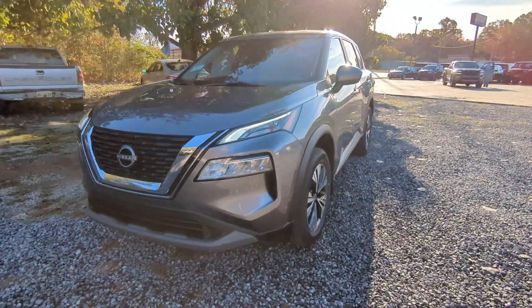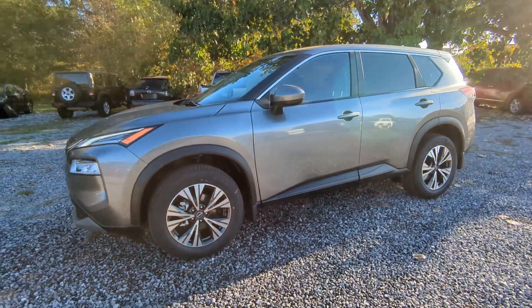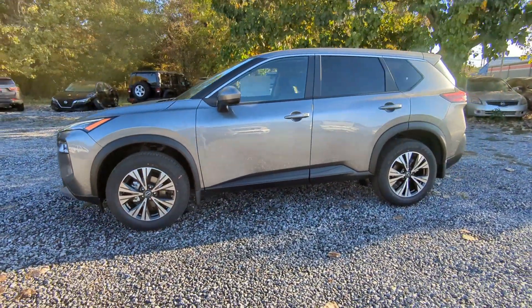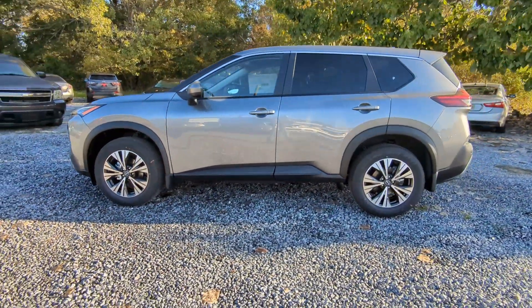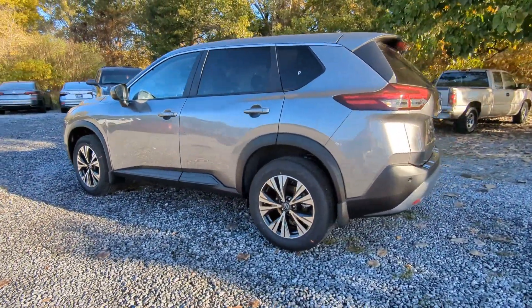Looking for your dream car? It could be the 2023 Nissan Rogue. This feature-rich Rogue adds confidence and convenience to everyday life. Standard driver assist safety tech, large cargo capacity, and spacious seating have your back wherever the road may lead.